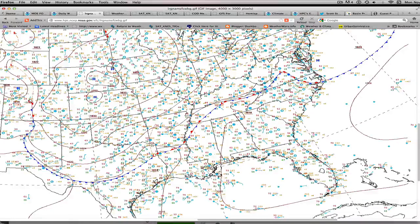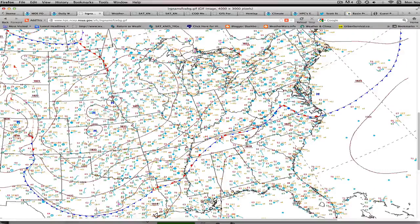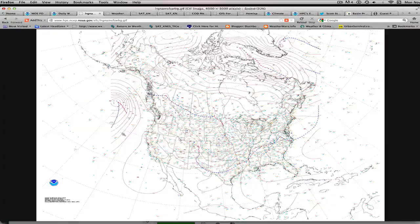That moisture is now streaking towards the Appalachian states and then eventually into the cooler air, where we will likely see some sleet and some snow deeper into the cold air through Illinois and Indiana, where that cold north wind is intersecting this chilly air.